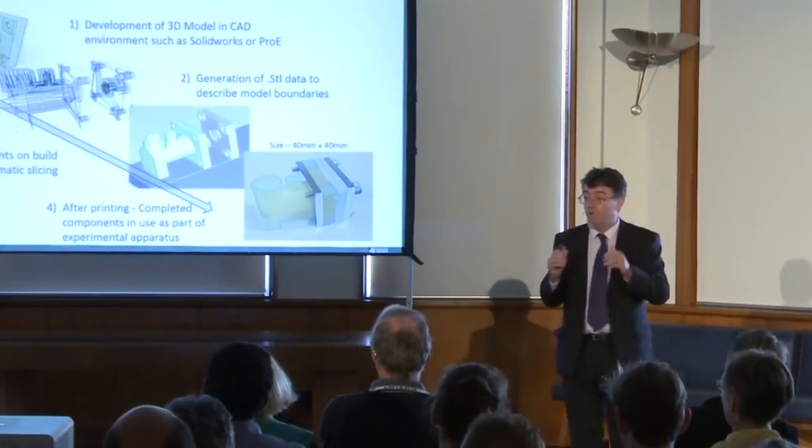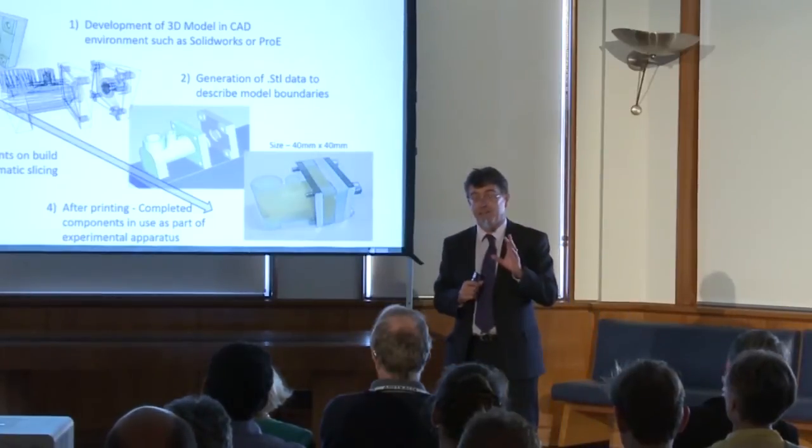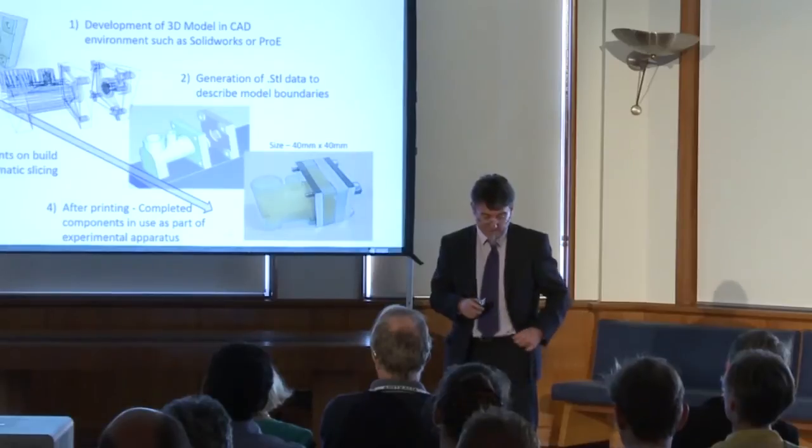It's empowered researchers to be much more creative than the researchers that we were even five years ago. We can afford to be much bolder, much more ambitious in the types of projects that we undertake because of the advent of 3D printing.